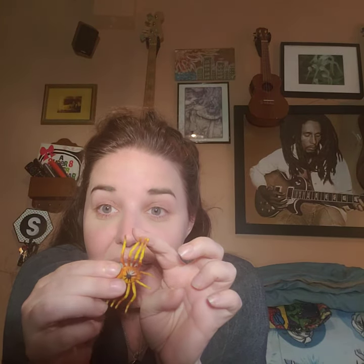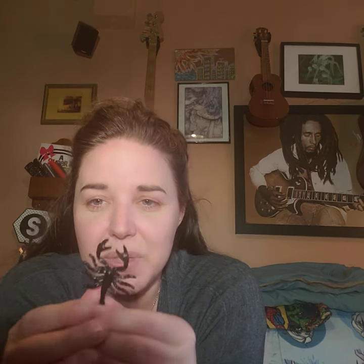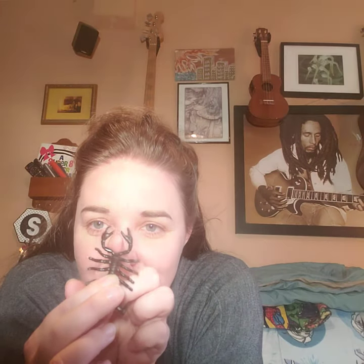Now let's see if we can remember what made arachnids special. They had eight legs — one, two, three, four, five, six, seven, eight — and two body parts. They had a head and thorax together, so it was actually a cephalothorax — cephalothorax and abdomen, two body parts. And what are these two little things? They're not antennae — they're pedipalps. So there are their two pedipalps. Two body parts and eight legs make arachnids cool.